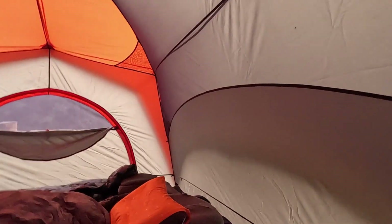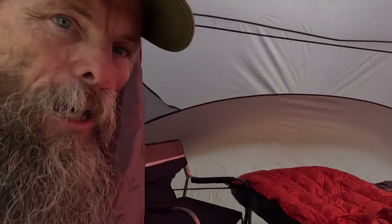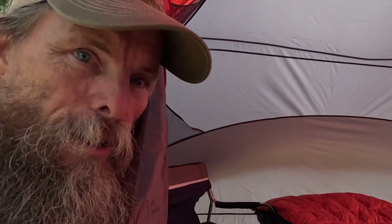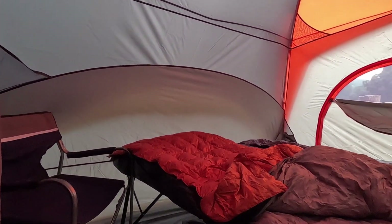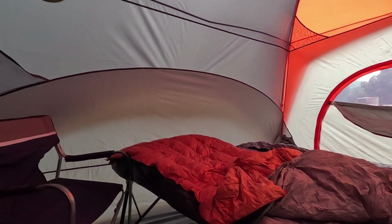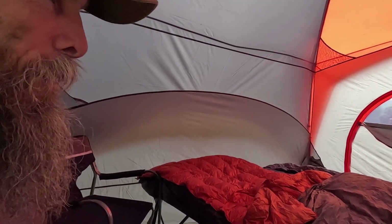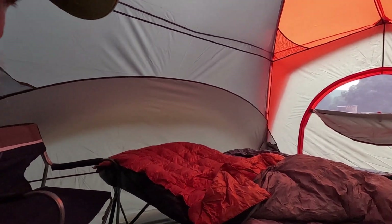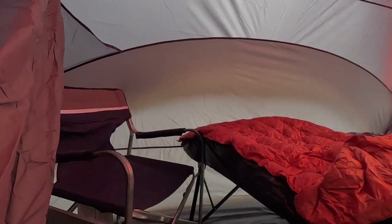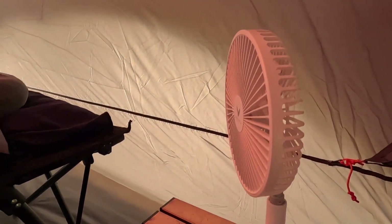This is our sleep setup for the night. We've got the cot tent cot and our normal everyday sleeping. Susan's got our X-Therm and I'm sleeping on my Therm-a-Rest air pad. Therm-a-Rest pillows too. Susan's got her chair in here, and we've got a light and a battery-operated fan.